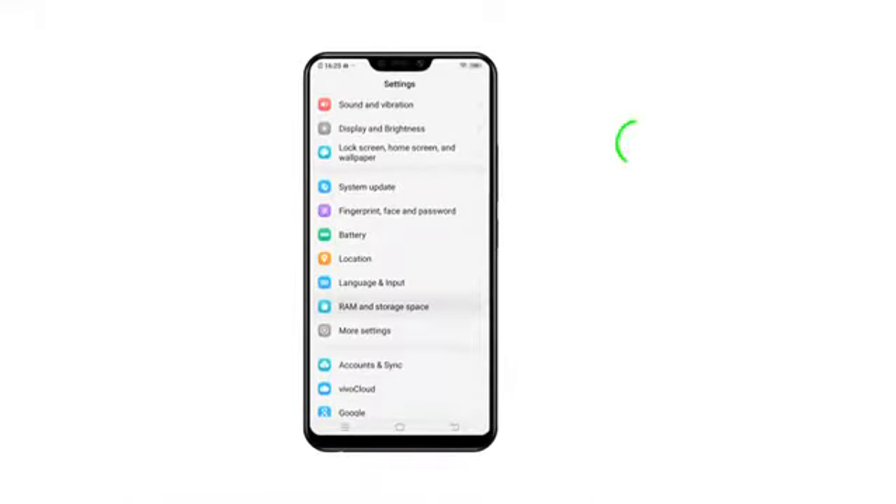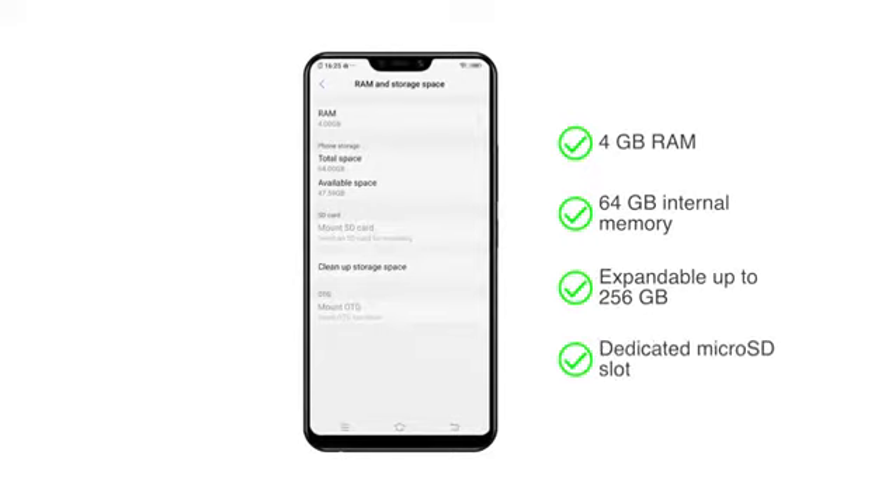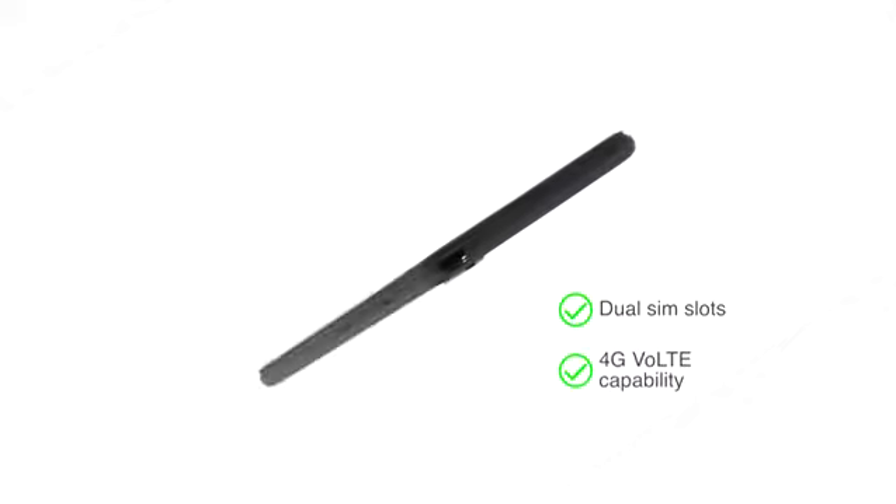This phone has 4GB RAM and 64GB internal memory which can be expanded up to 256GB using the dedicated microSD card slot. The Vivo Y83 Pro also has dual SIM slots that support 4G VoLTE capability.